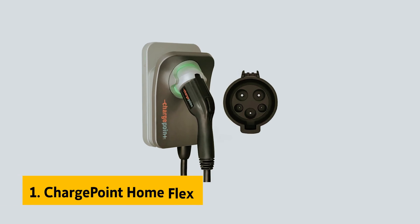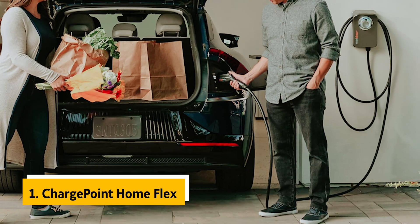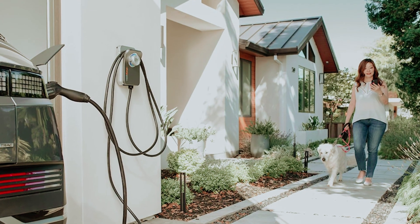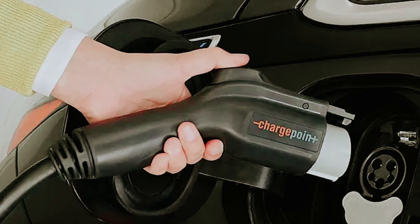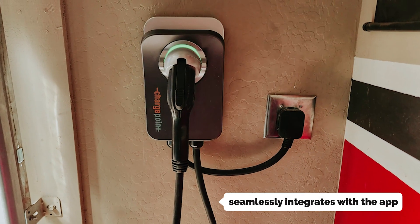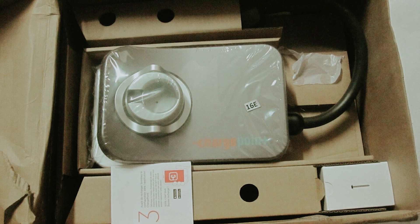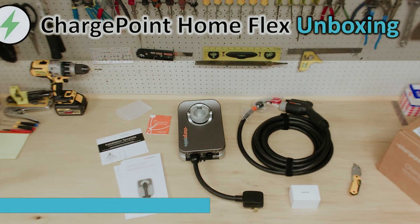And finally, the number one on our list is the ChargePoint Home Flex, our pick for best home EV charger overall. ChargePoint is a leading provider of public charging solutions, boasting a vast network of charging units across the country. The ChargePoint Home Flex unit seamlessly integrates with the app you use for public chargers, making it incredibly convenient. By adding your vehicle to the app, you can receive tailored information on how much battery you'll recharge and the anticipated miles you can add based on your specific EV model.